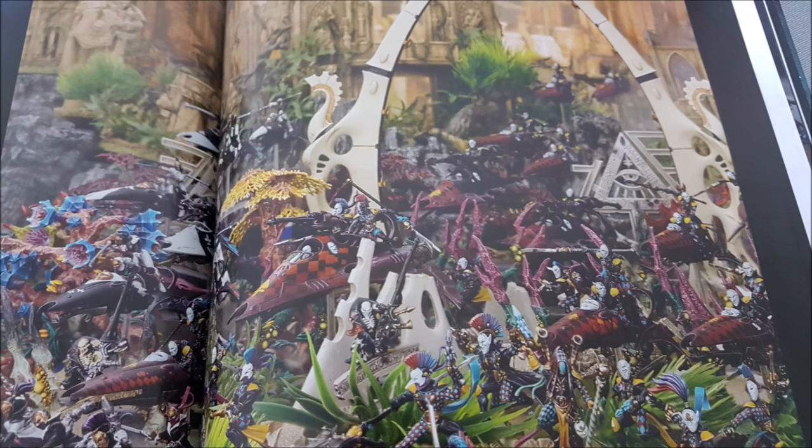Back to the Harlequins — very squishy, Toughness 3. The Voidweaver and Starweaver transports are Toughness 5 with 6 wounds and a 4-up save. What this book does to prevent Harlequins from being too squishy is give everyone a 4-up invulnerable save through Hollow Fields. So the transports, the bikes, the infantry — everyone has a 4-up invulnerable save, meaning Harlequins don't worry about AP value and will just take their flat 4-up invulnerable save.